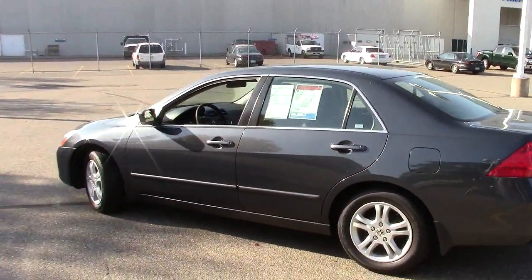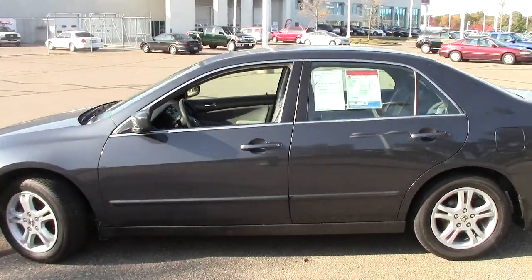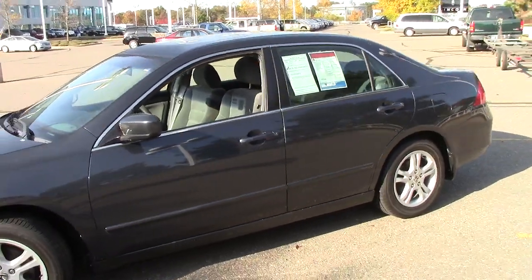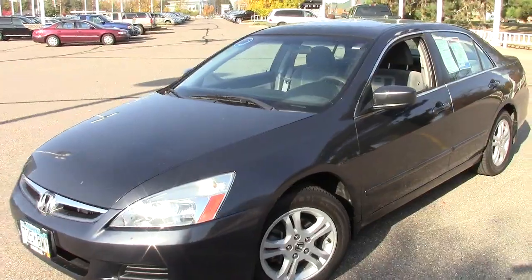Everybody that's ever owned one has owned 12 — it's that kind of vehicle where if you have one, you're going to get another. We encourage you to come in and take this thing for a spin. Give us a call and set up an appointment — the number is 866-455-7638. We're looking forward to hearing from you today.